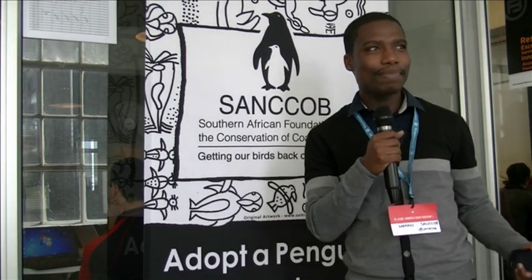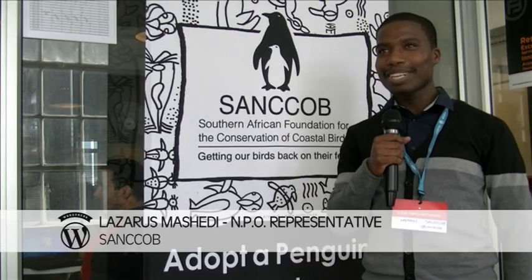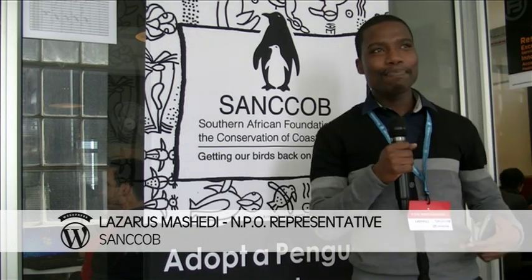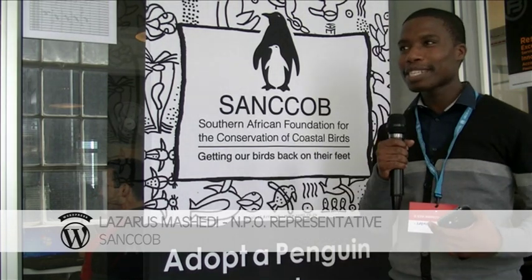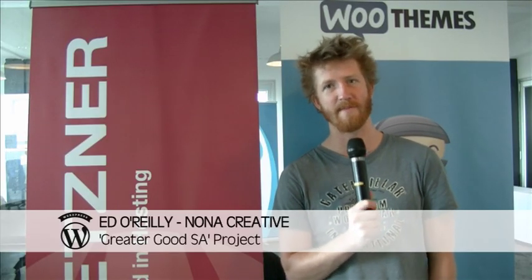We are here representing our company just to get a website, which we're hoping will help us to get more funds and generate more support from the people out there in the world.